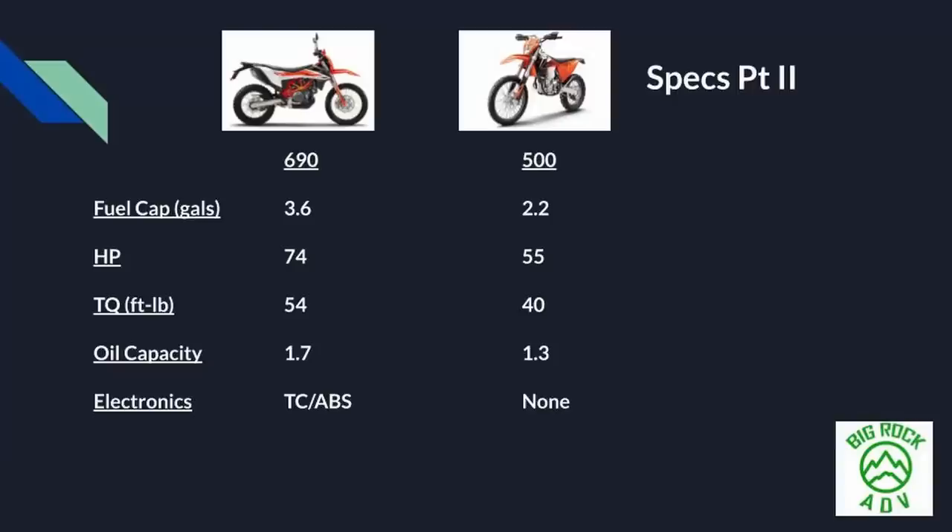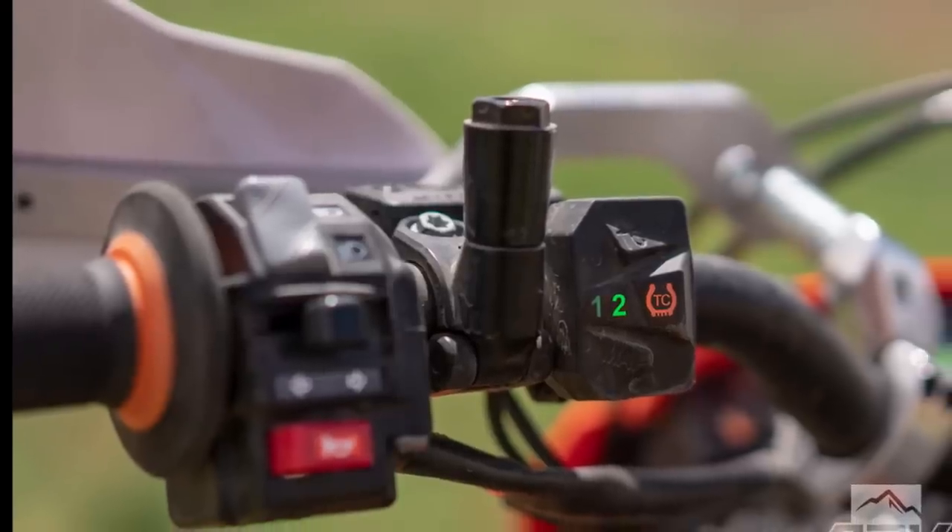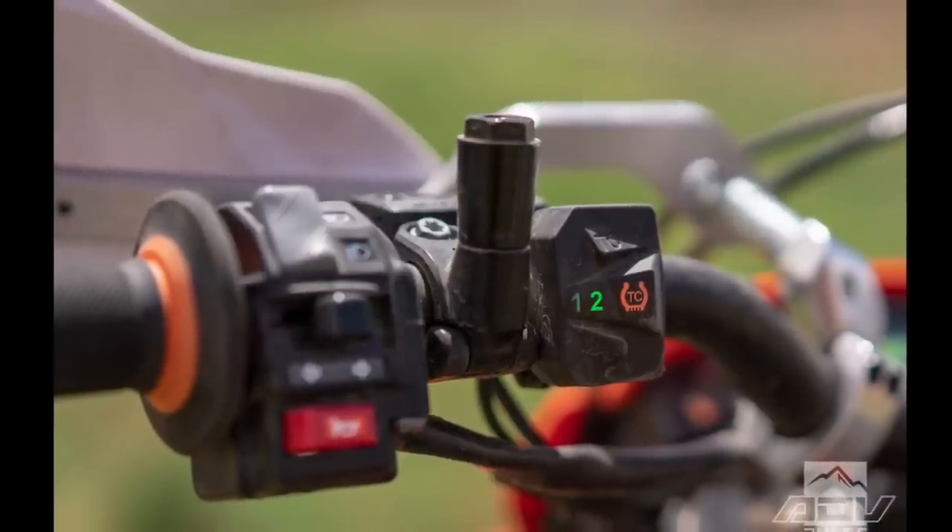These bikes have very different electronics. The 500 has no electronics — if you're a pure dirt bike guy who doesn't want traction control or ABS, you'll love the 500 for that. For 2019, the 690 has added traction control and ABS with adjustment modes. Rocky Mountain's first impressions ride of the 690 does a great job covering those modes. If ABS and traction control are important to you, the 690 is your machine; if you don't like electronics, you'll be happier with the 500.